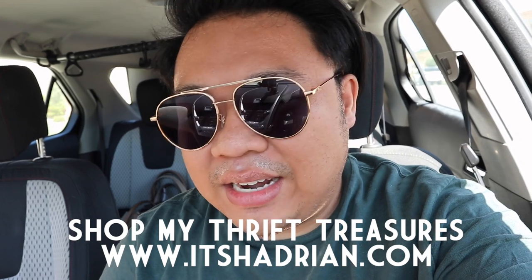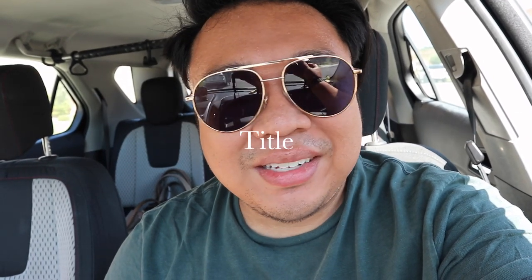Today we're going to go thrifting. It's Sunday. I think it's going to be one of the hottest days of the week — probably in the triple digits. So I'm already sweating and yeah, it's going to be one of those days. I hope you guys are ready for a fun day. Let's go thrifting!